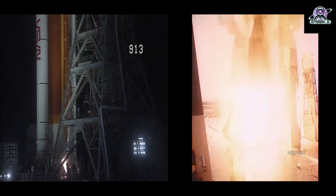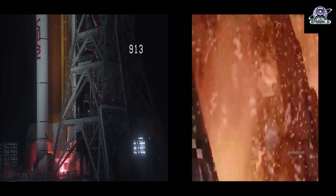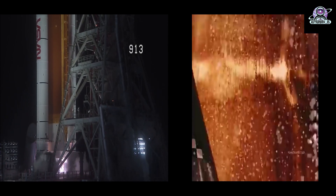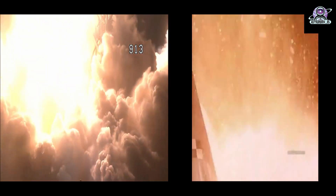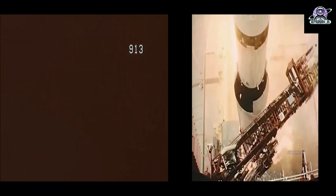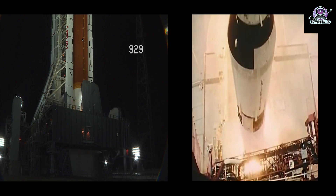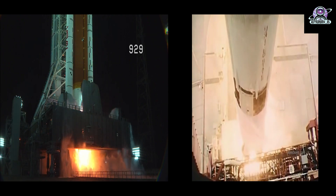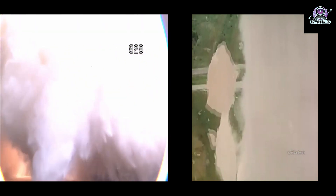Unlike the Saturn V rocket, which had three rocket stages, SLS is powered by the mighty core stage, with two solid rocket boosters strapped alongside, and the upper stage called the Interim Cryogenic Propulsion Stage, which provides the power to send the Orion spacecraft toward the moon. The core stage is the world's tallest rocket stage and serves as the backbone of the rocket, supporting the weight of the payloads, upper stage, and the Orion spacecraft. Space Launch System will produce 15% more thrust than Saturn V during liftoff and ascent.